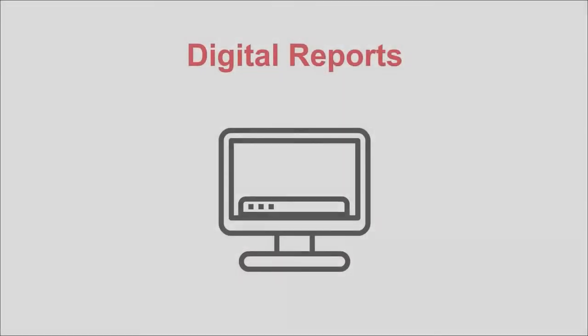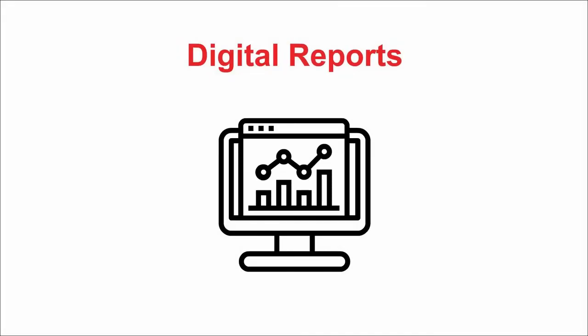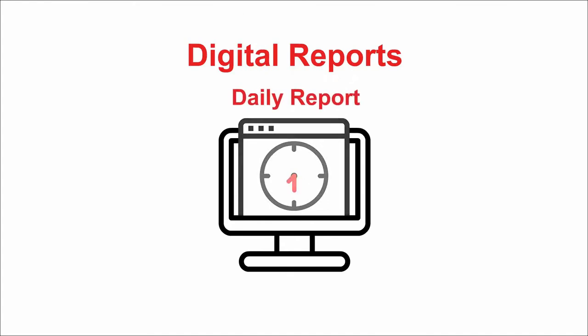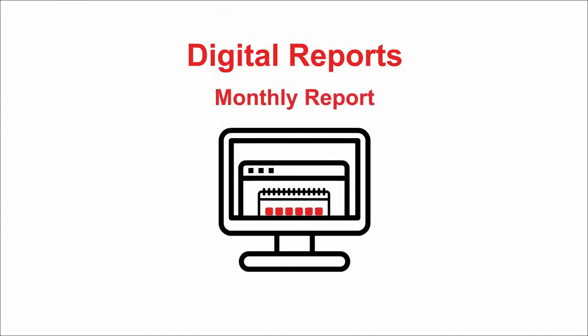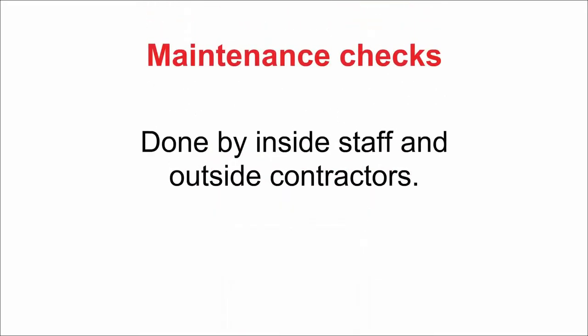Inspection Compliance is used as an independent reporting service that provides building owners, plant, and property managers with daily, weekly, or monthly reports on building rounds and maintenance checks done by inside staff and outside contractors.